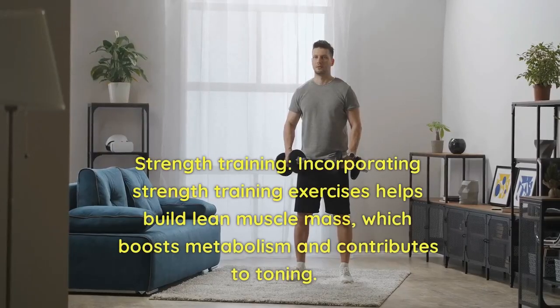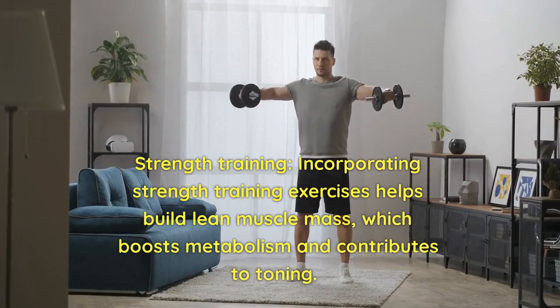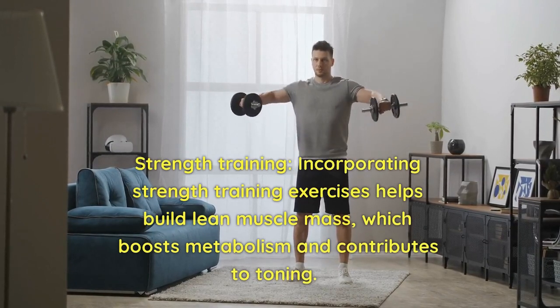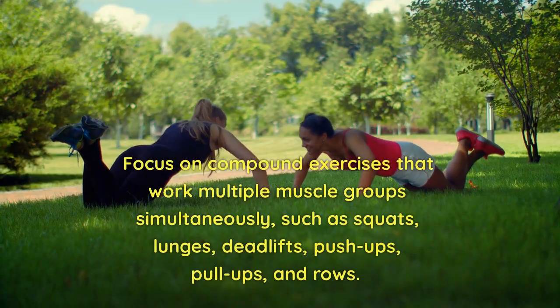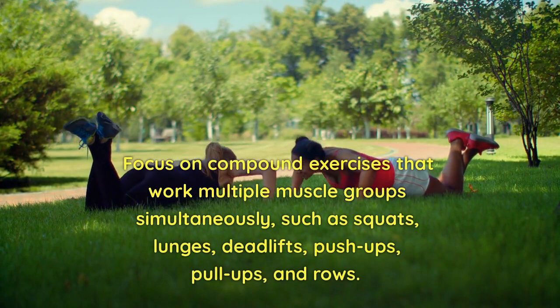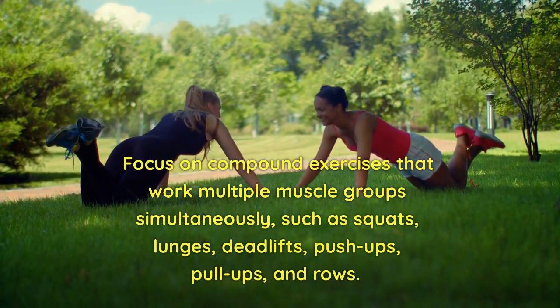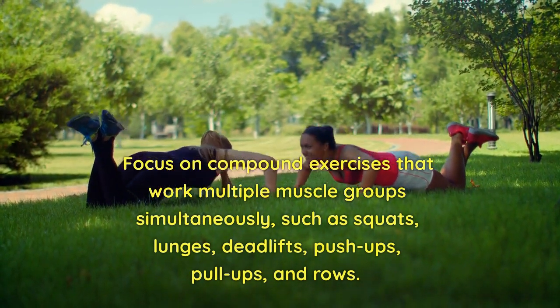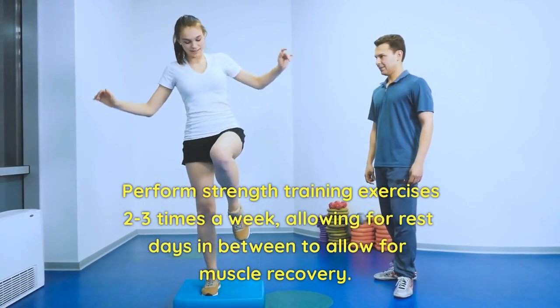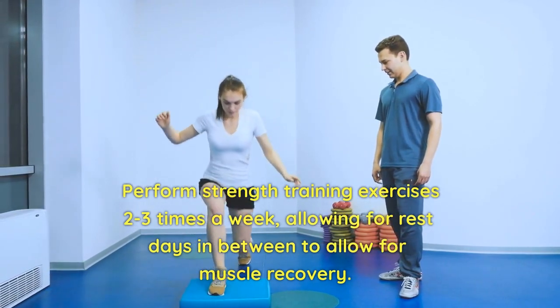2. Strength Training. Incorporating strength training exercises helps build lean muscle mass, which boosts metabolism and contributes to toning. Focus on compound exercises that work multiple muscle groups simultaneously, such as squats, lunges, deadlifts, push-ups, pull-ups, and rows. Perform strength training exercises two to three times a week, allowing for rest days in between to allow for muscle recovery.